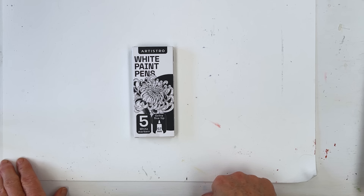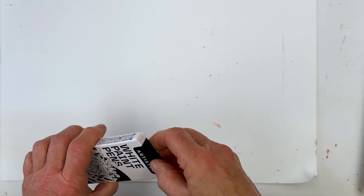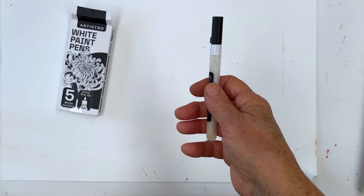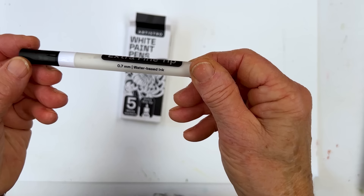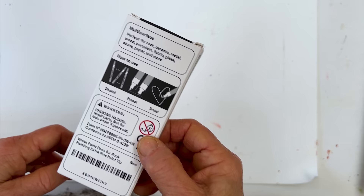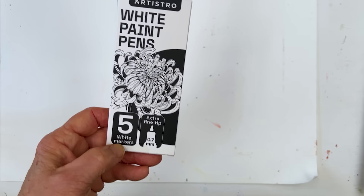The last thing I want to talk about today is the Artistro white paint pens, which are probably the most successful white pens I've come across — we've tried lots of different ones. This is the 0.7 Artistro Extra Fine Tip. Give it a good shake and it works well. They're very inexpensive and you can use them on rock, ceramic, metal, wood, porcelain, fabric, glass, stone, paper and more. I've been using them a lot, which is probably why I can't find mine right now.